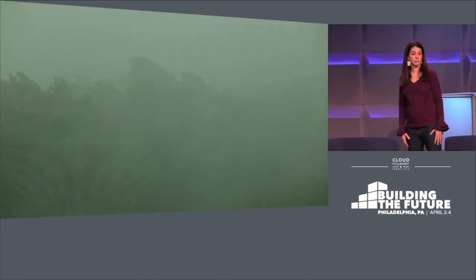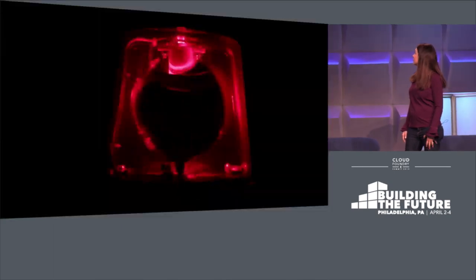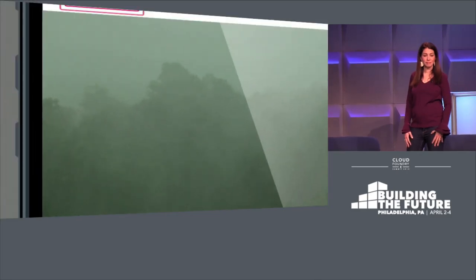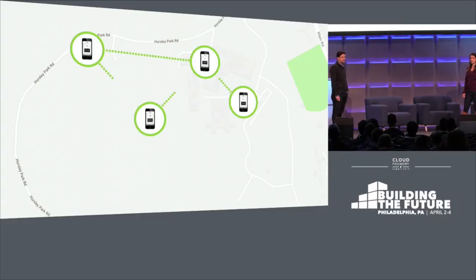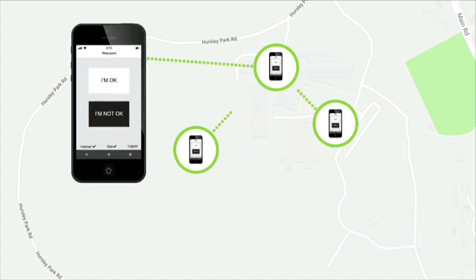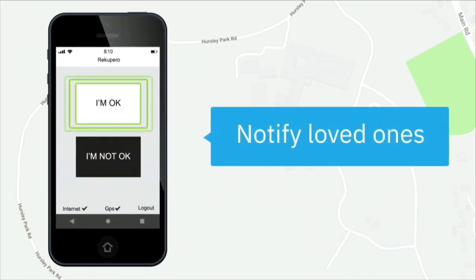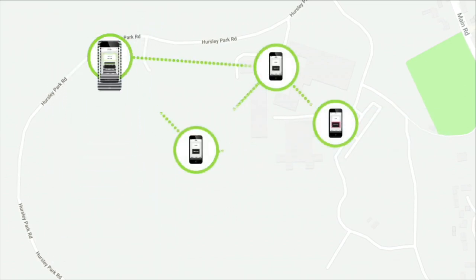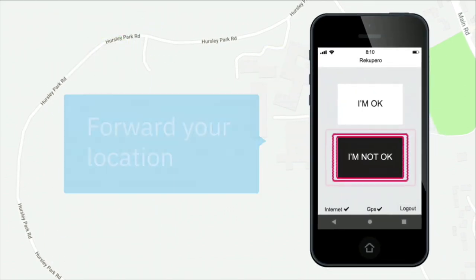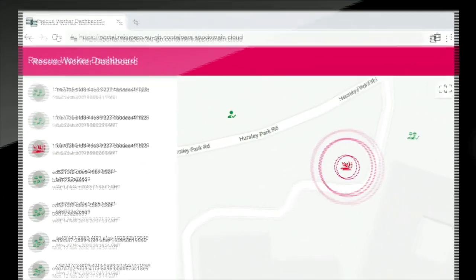When a natural disaster strikes, communication with first responders is essential and can mean life or death. But a disaster can take down the network. Recupero is a mobile app that enables continued communication via peer-to-peer technology until someone finds a working network connection. During a crisis, you can notify loved ones that you're safe with a simple tap of a button. Or, if you're not okay, the app will forward your location to responders. They can find you in the map view and make sure that help is on the way.